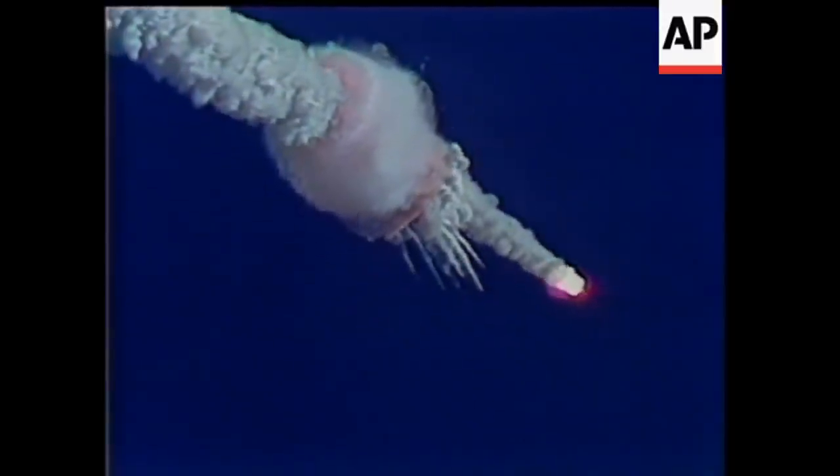1,977 miles per hour, 10.4 miles up, 8 miles out at the time of the explosion. And you are seeing that in slow motion, by the way, now.